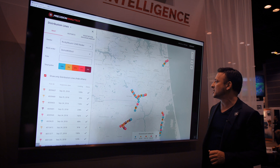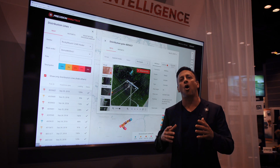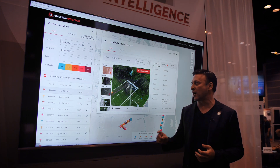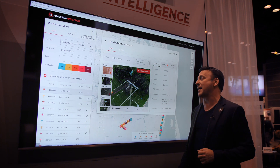Let me go ahead and pull up one of the distribution lines. In one place you can get all of your drone aerial information, whether it's from a visual sensor, thermal, or lidar. And by putting all this information in one place, there are really three benefits.